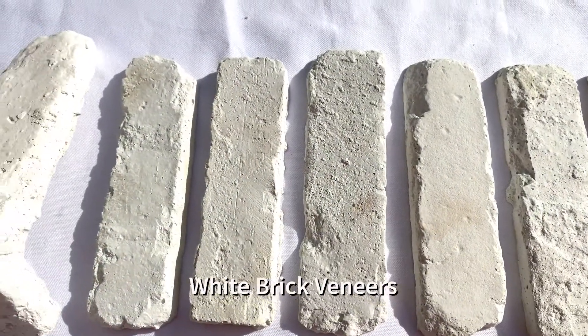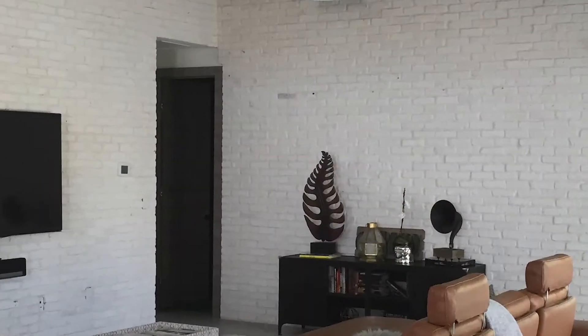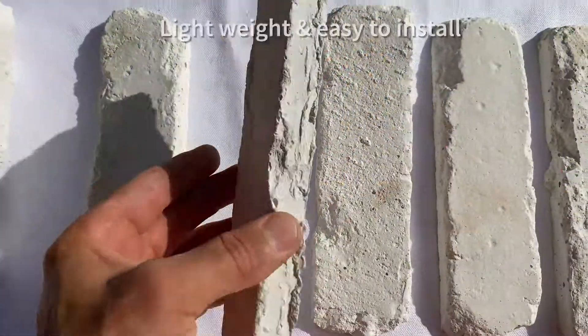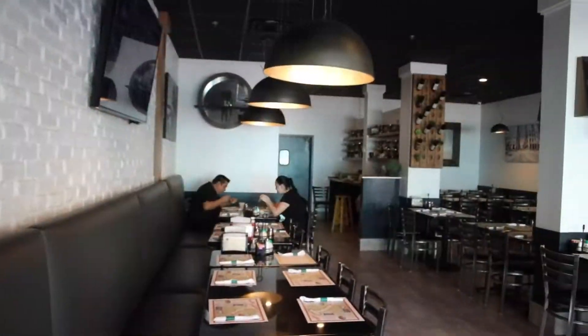White brick veneers are one of the most popular options when it comes to decorating a room with unmatched style, while preserving the clean, fresh look of the neutral white. These white thin brick veneers match the rustic charm of old Chicago clay brick tiles. They are lightweight, easy to install, and an affordable option for decorating any wall.